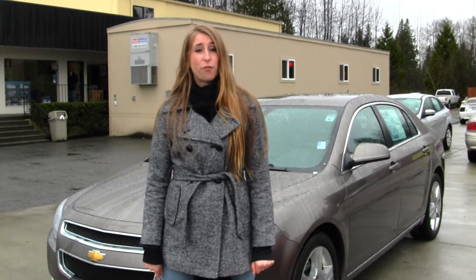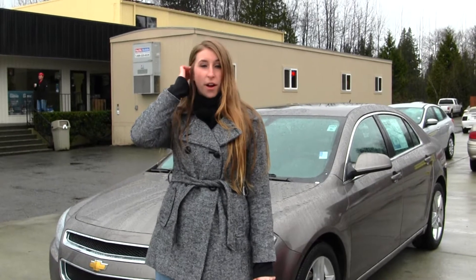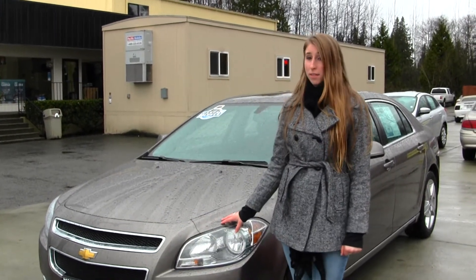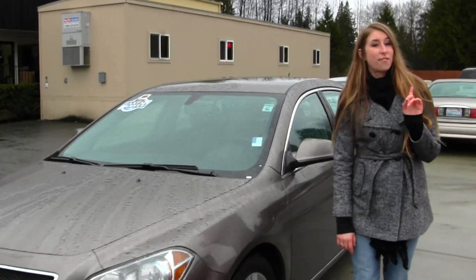Hi, this is Chelsea. Today I'm at Marysville 4th, located off I-5 at corner 136 in Smoky Point Boulevard. Today I'm going to show you this bronze 2011 Chevy Malibu LT. This vehicle comes equipped with alloy wheels, and it is also Carfax One Owner.